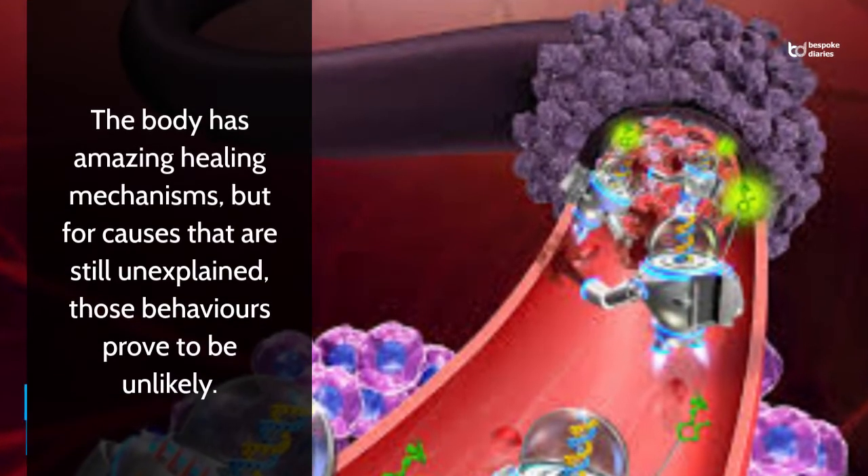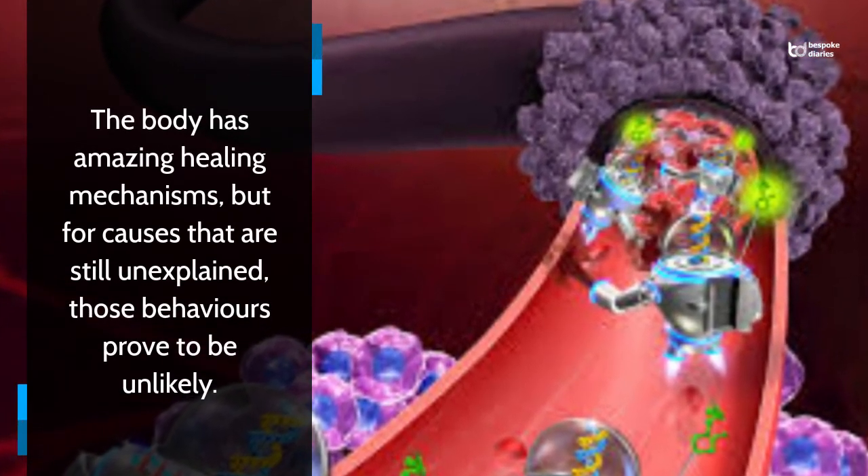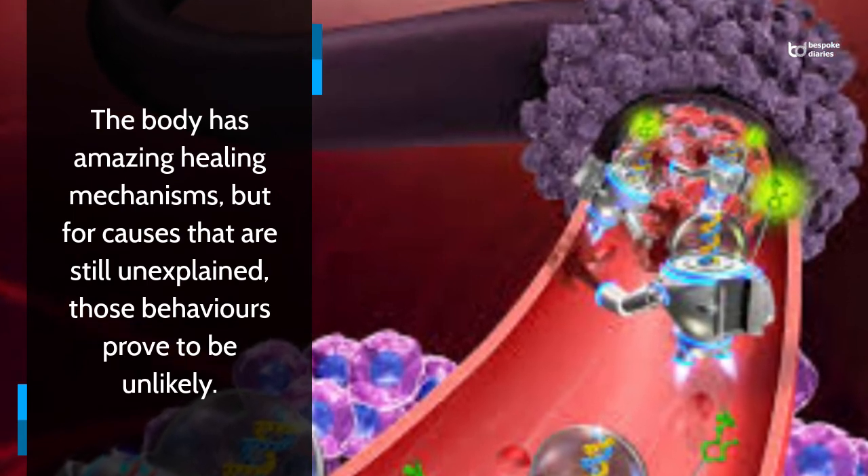The body has amazing healing mechanisms, but for causes that are still unexplained, those behaviors proved to be unlikely.